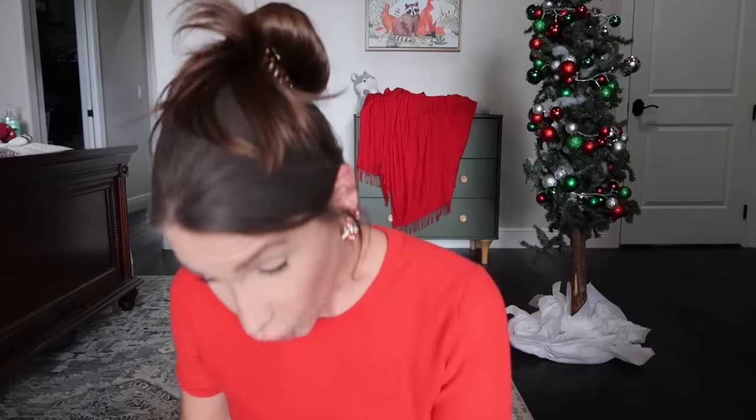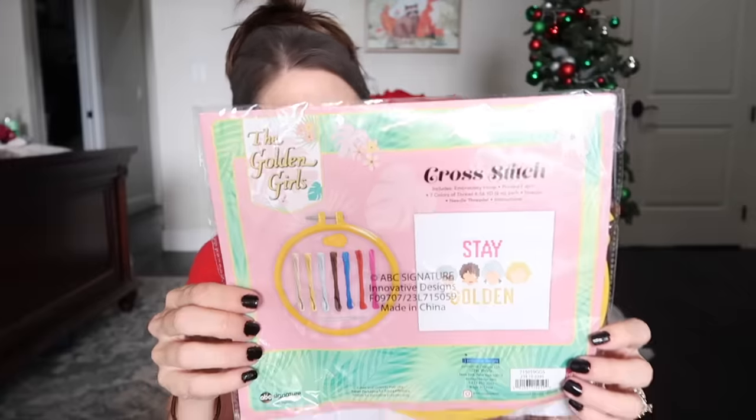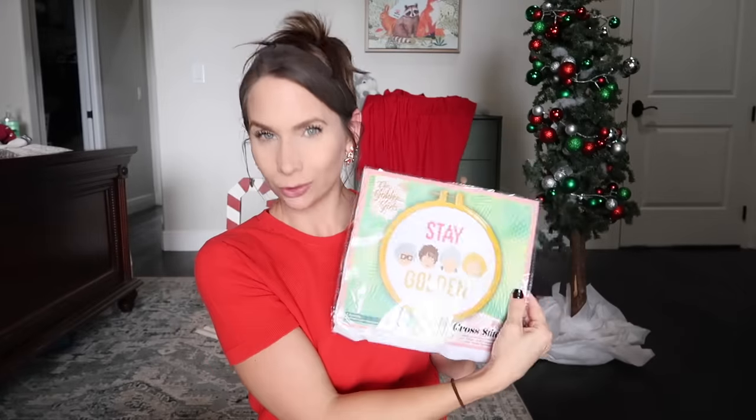In no particular order — mostly because I haven't organized any of this — the first thing I'm gonna show you is not a stocking stuffer, but it's this: I got it from Target, it was in the dollar spot for three dollars. It is a Golden Girls cross stitch. Maybe I'll commission one of my children to do that.